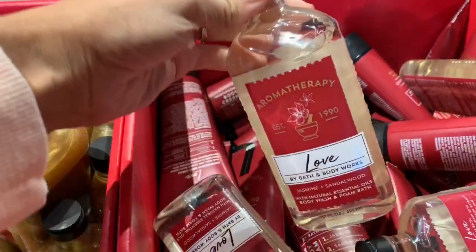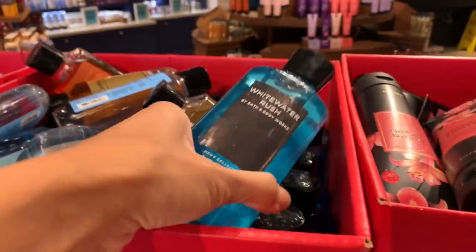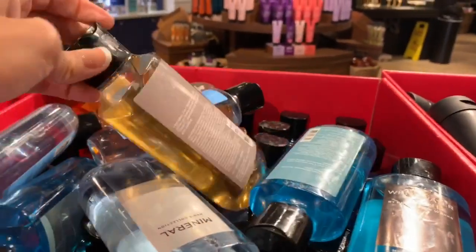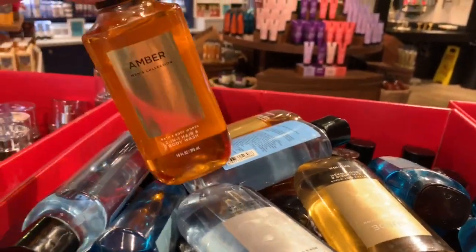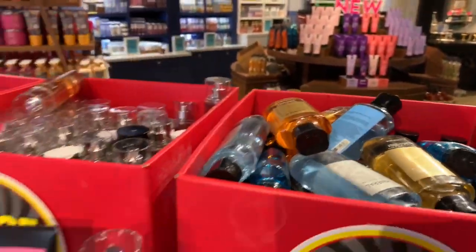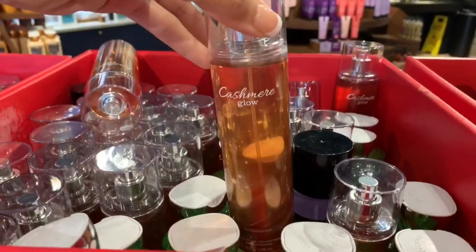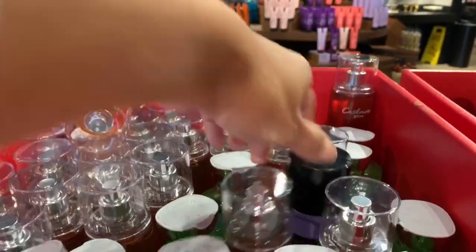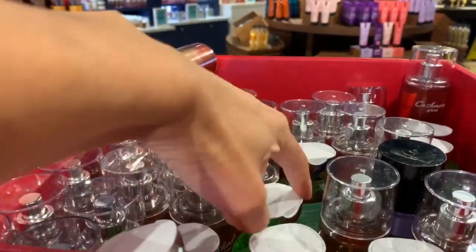They also have some men's scents, so if you need to buy something for your husband, significant other, dad, or brother-in-law they definitely have a few different options, and I believe they were 75 percent off. I picked one up for my husband and I'm going to save it for Valentine's Day. We usually just do small things for Valentine's, so body wash is perfect — super affordable right now.